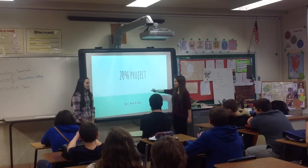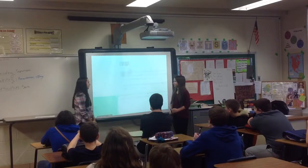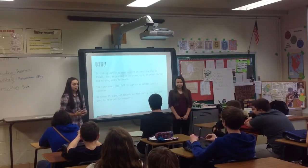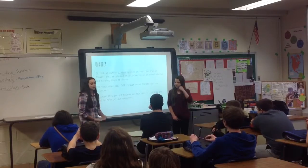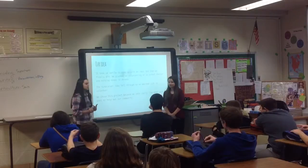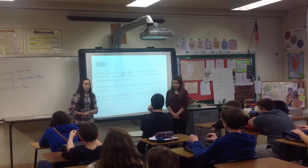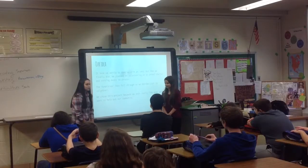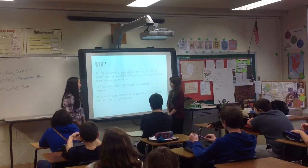This is our 20% project. Our idea for the project was going to an animal shelter. It took us a while to come up with it, but eventually we did. We were going to have a fundraiser to donate money to the shelter, but that idea didn't really work, so we just wanted to volunteer to help the community.